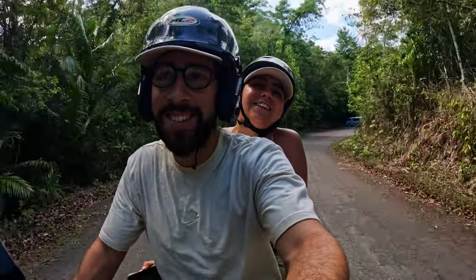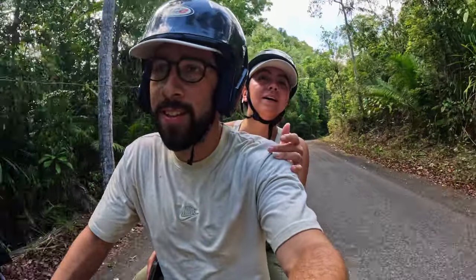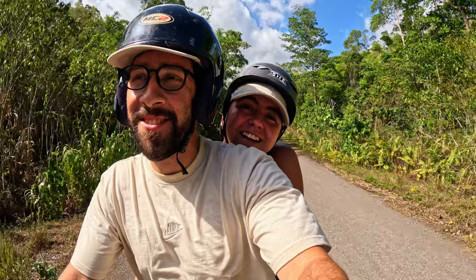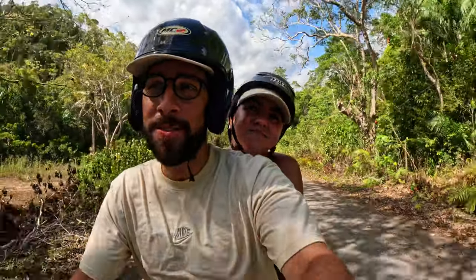We saw our first ever tarsier — they're really cute. Long fingers and they can twist their head 180 degrees like an owl, with big bug eyes. You have to be quiet because they're nocturnal and trying to rest. The guide told us there's an estimated 200 in the sanctuary but only three can be seen today — they spotted six this morning but three disappeared into the forest. They're so tiny. Now it's hot and we need some much-needed AC and rest back at the hotel.